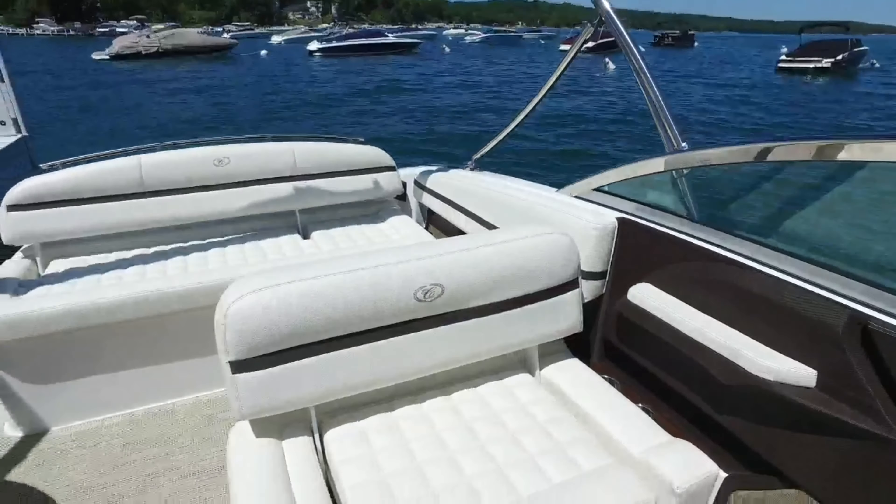As we step into the bow of this boat, notice how it has room for about three to four guests, and to ensure that they ride in comfort, Cobalt has added flip-down armrests for extra support.